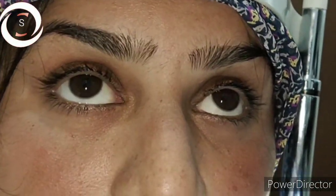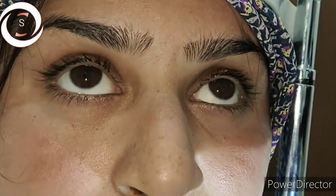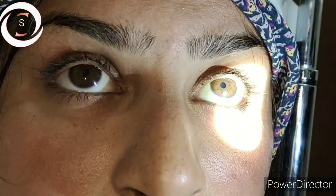I am Dr. Sharjee, and today I am presenting this 26-year-old lady who came with sudden painless loss of vision in the right eye for the last four days. There was no history of trauma, fever, or any previous systemic disease.